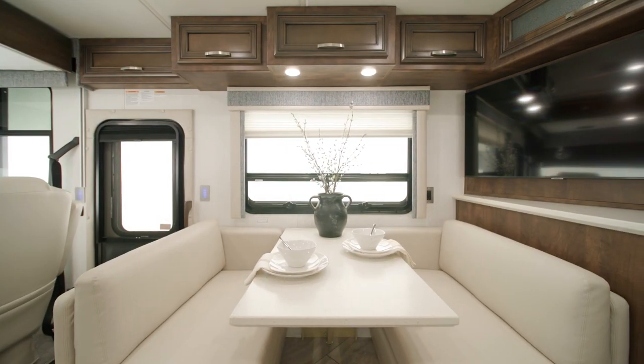Vinyl tile flooring is standard throughout the living area. Here you see a booth sleeper dinette.